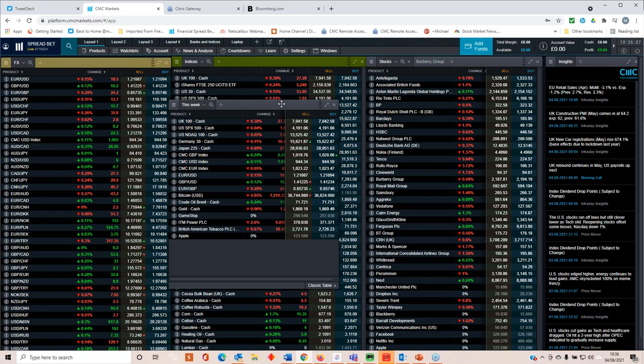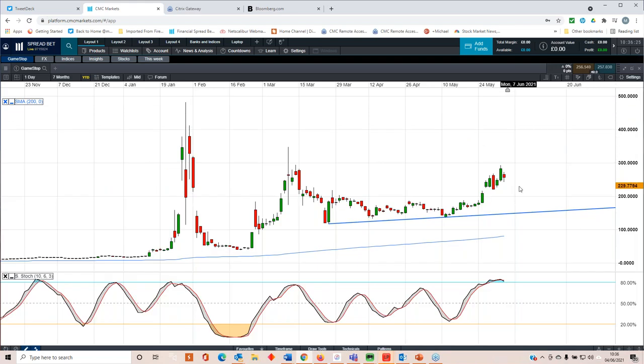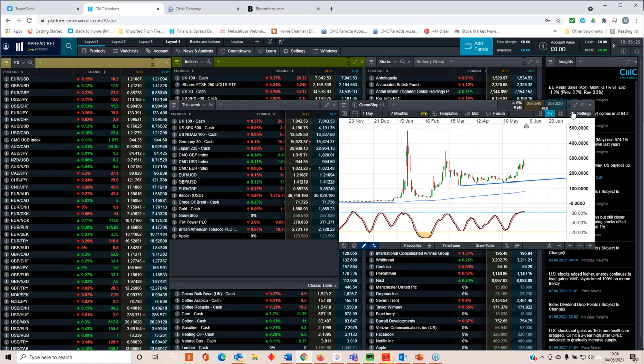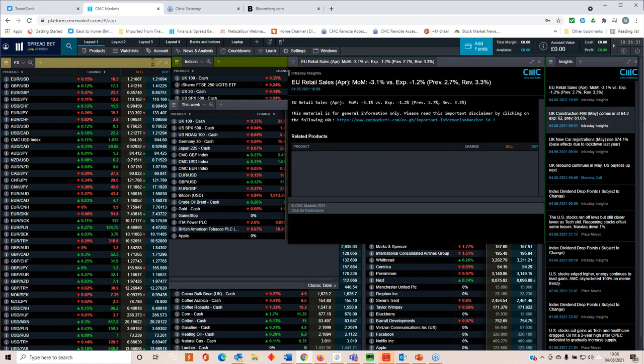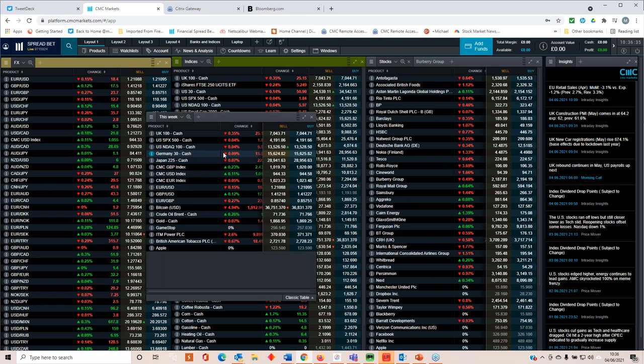In terms of company announcements, we've got GameStop, which has been pushed back to the 9th of June — a meme stock. We've already seen significant volatility in AMC Entertainment. For me, GameStop still remains very much a lottery when it comes to trading this particular market, but you can read about my thoughts on GameStop on the website under the news and analysis section.